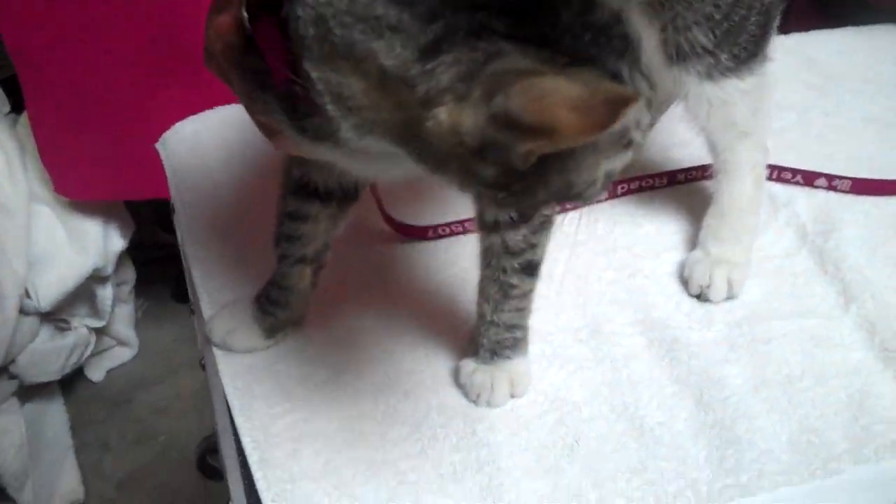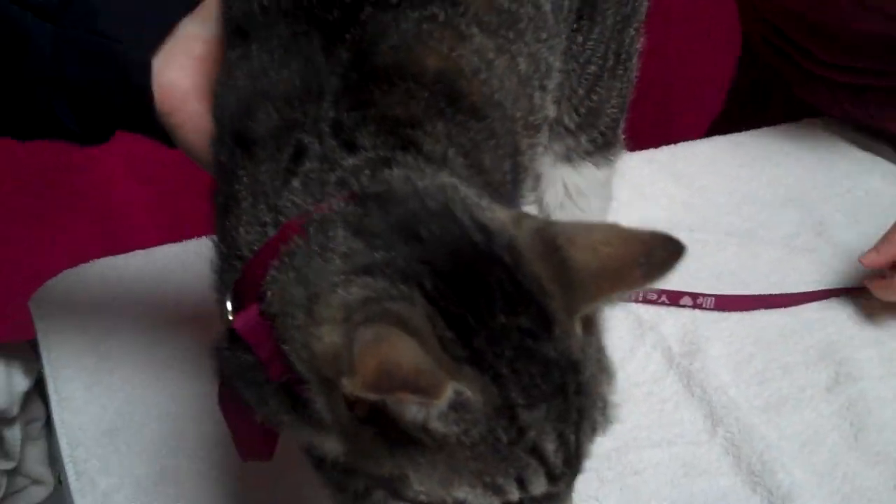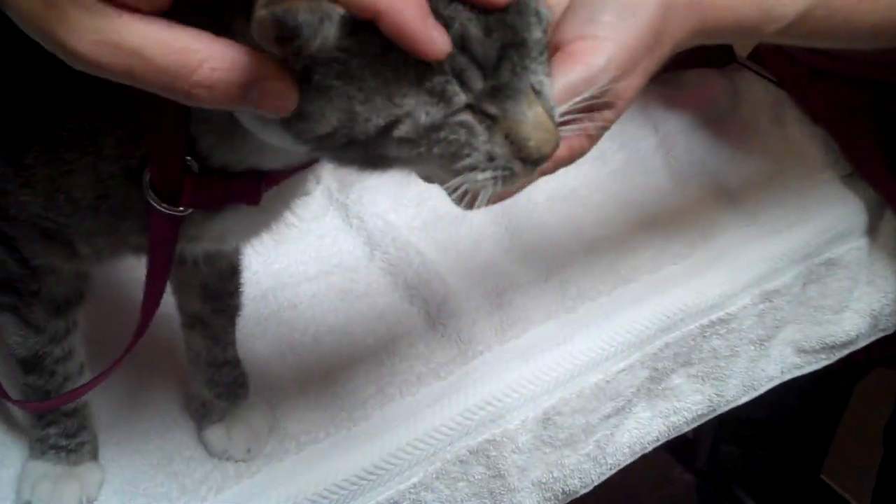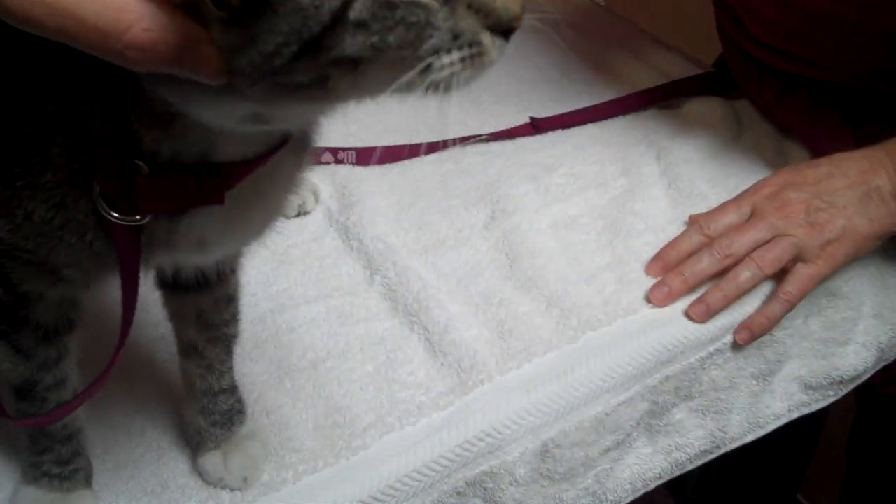Meet Elijah. Elijah's impound number is A-527-8199. Elijah is a brown tabby. He's neutered already, so he can go home at any time.